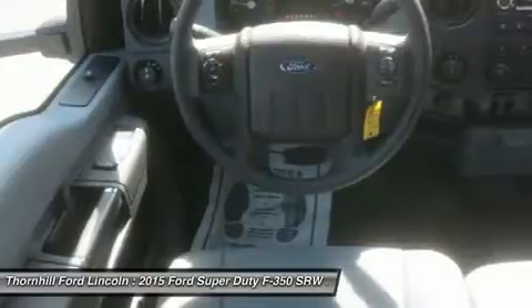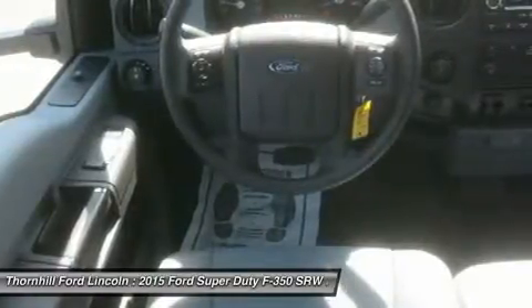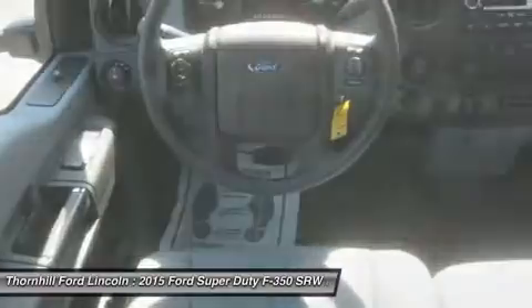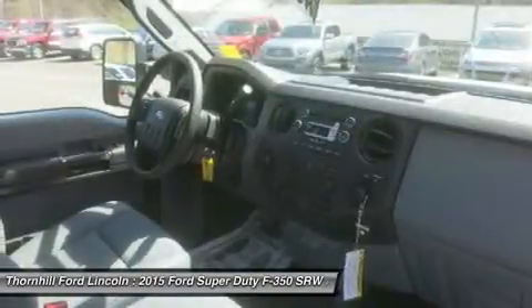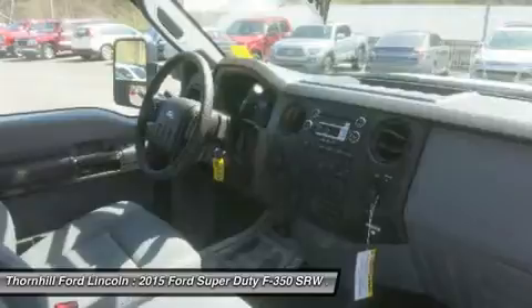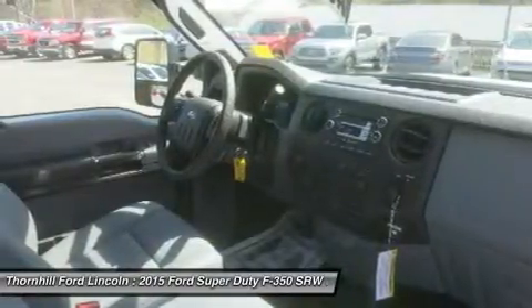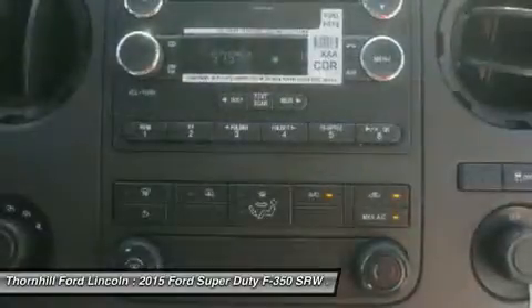At the purely mechanical end, there's the available class-exclusive tailgate step that shows how Ford designers literally thought outside the box to make your job as easy as possible. Other features include uphill start assist as well as hill descent control to help with maneuverability and control in uphill and downhill conditions.